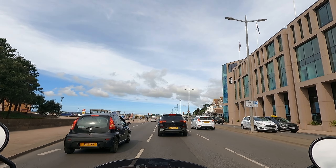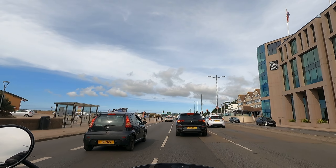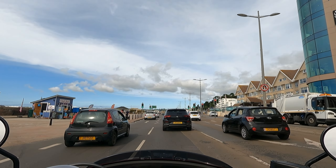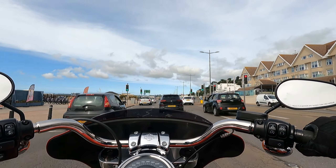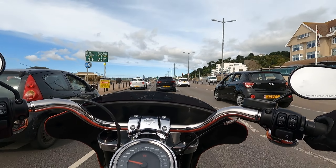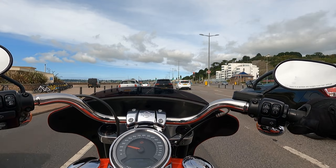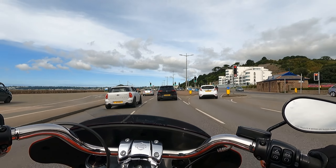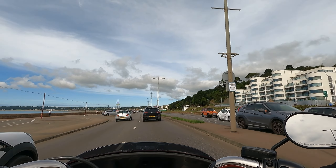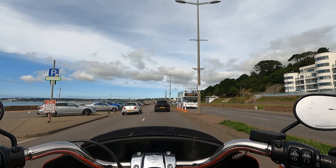The gear changes are very clunky but also very smooth — I really enjoy the gear changes. I wasn't sure how many gears it had at first, but it's got six, so this will be perfect for the motorway.